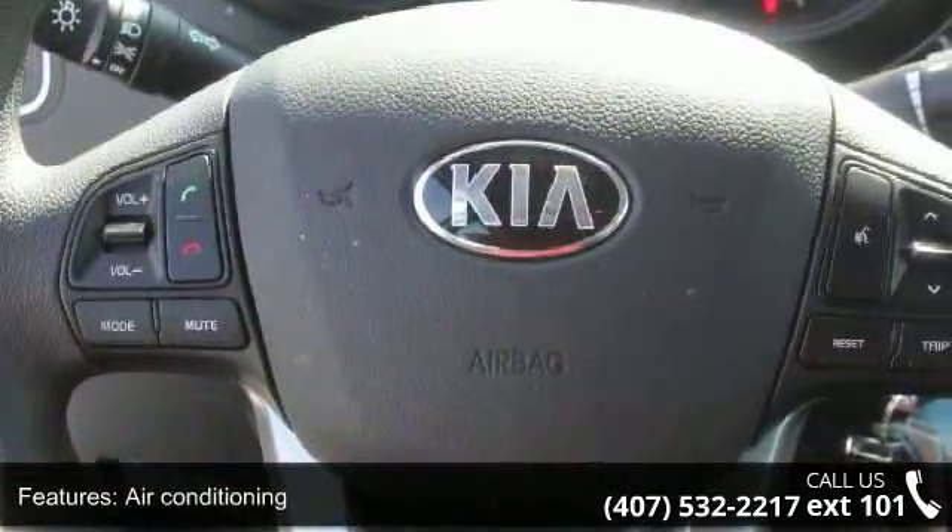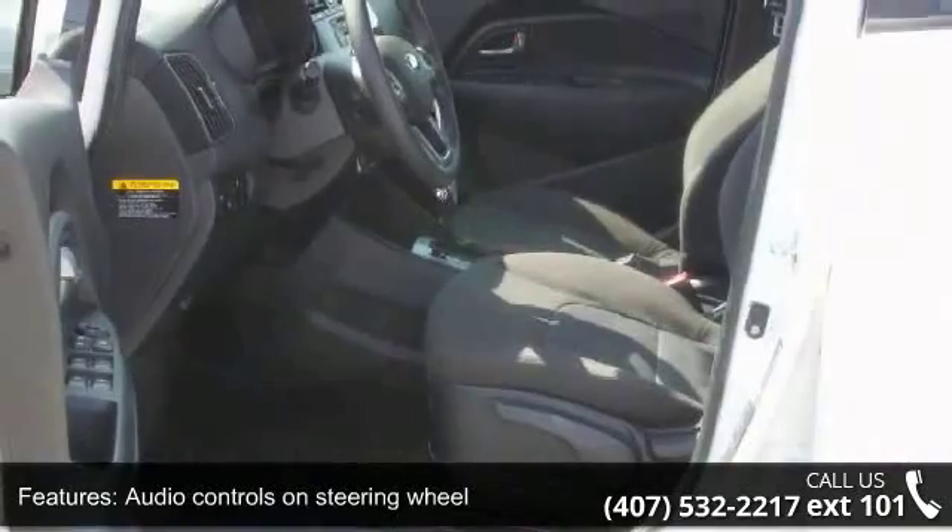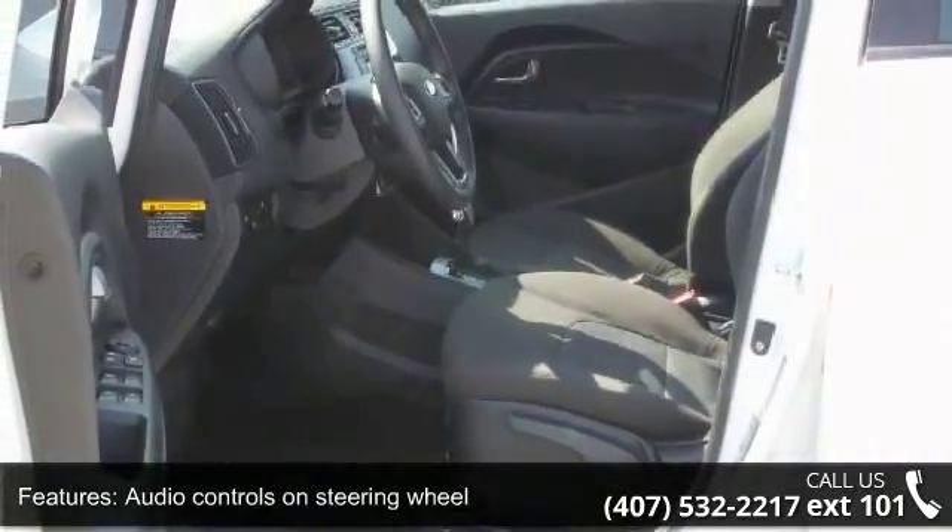External temperature display, front seat type bucket, and front wheel drive. This vehicle shows low mileage and has a smooth ride.